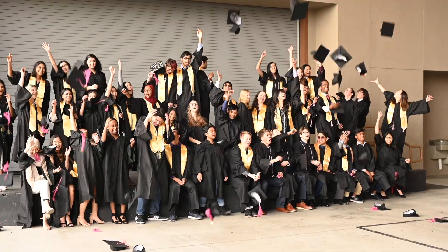We work one-on-one with our upperclassmen to create a path to college and beyond.